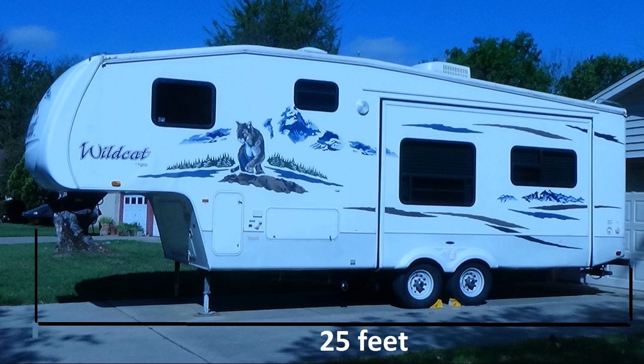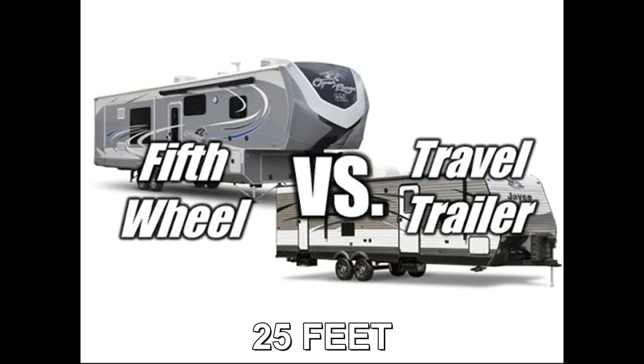A fifth wheel is measured from the back bumper to the center of the kingpin. So a 25 foot fifth wheel you may actually have 26 and a half feet of living space. It can be a little bit confusing, and you need to realize that when you're looking at an RV and it says 25 feet, this is what those measurements mean.